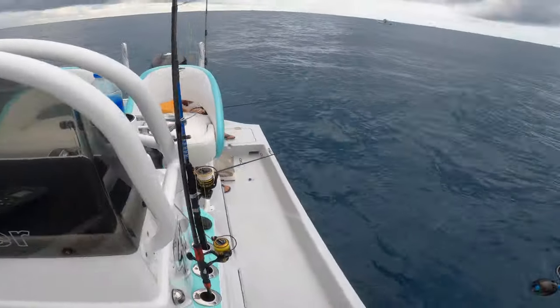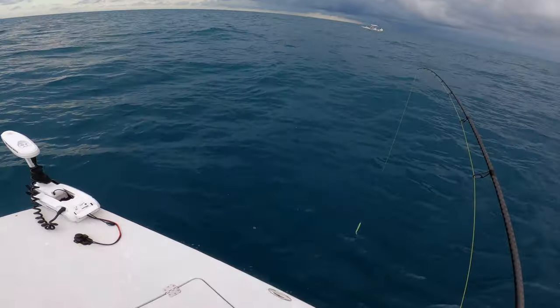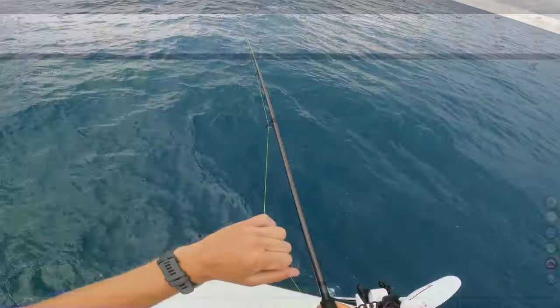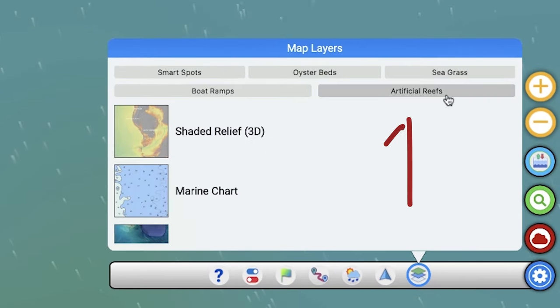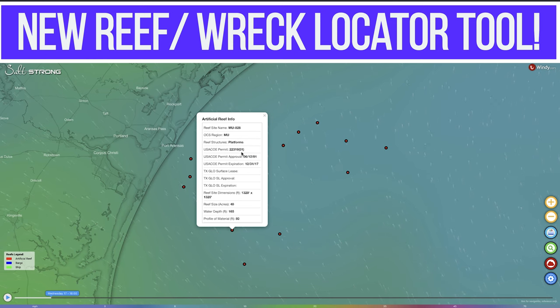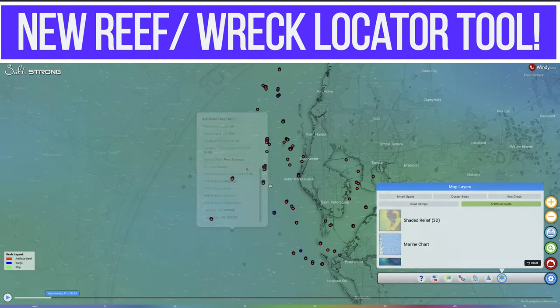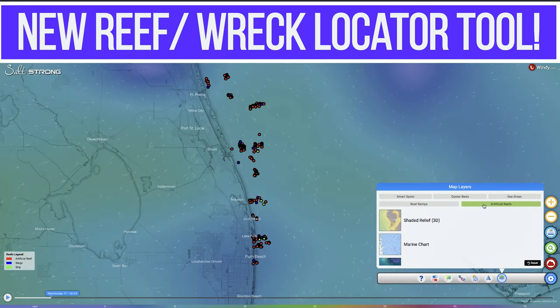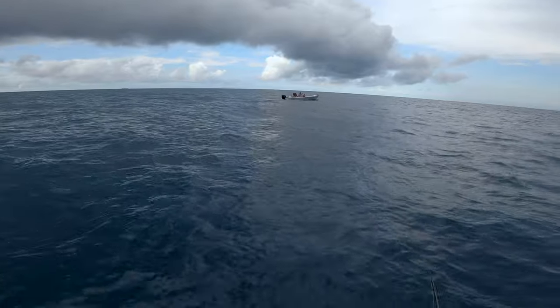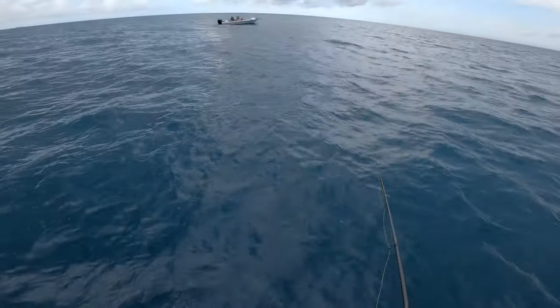We're going to start straight from the top. This was literally the first spot we stopped at, our first drop, and we immediately had some action. A lot of the spots we picked are available for you to see on the new feature in Smart Fishing Spots that highlights exactly where artificial reefs, shipwrecks, and other things of that nature are. Really incredible tool, but we'll go ahead and jump right into the catch footage to show you guys how easy it is to get onto these fish if you know where to look.